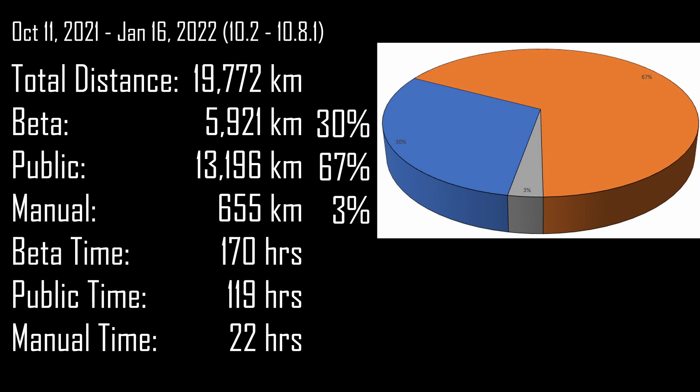That little gray 3% — that is the only amount of time that I've had to manually drive the vehicle in the last almost 20,000 kilometers.